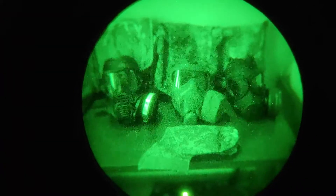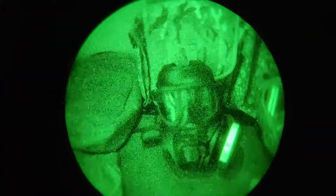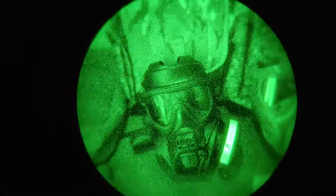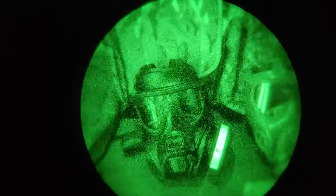Hey guys, thanks for joining me again in the dark. On the left right here, we have a Scott FRR, which is basically just a 40mm port version of the Scott GSR, which is the current service British gas mask.